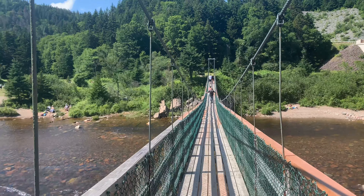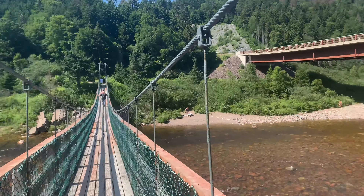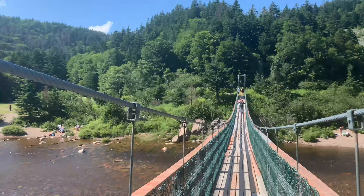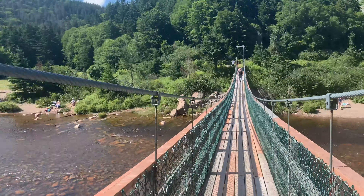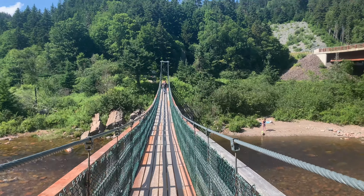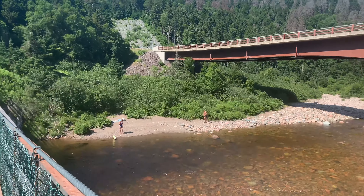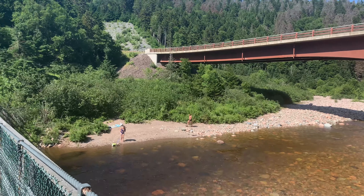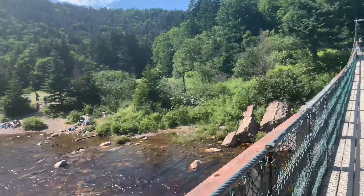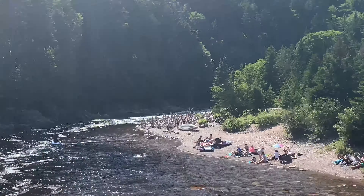Crossing the suspension bridge. That's the car bridge — there's a beach area you can go to. Nice little spot, the water's not too deep. You can see there's a little dog out in there. All sorts of rock sculptures around.